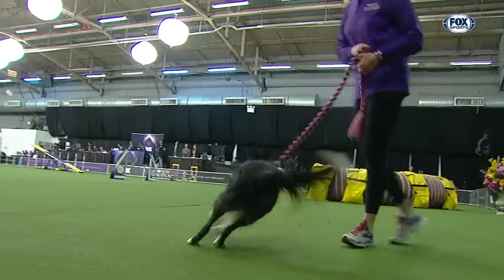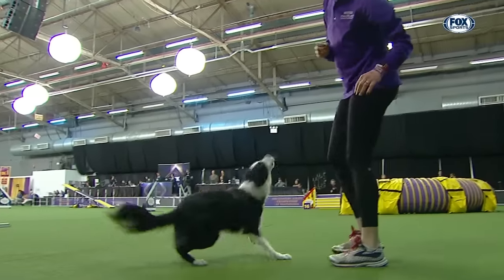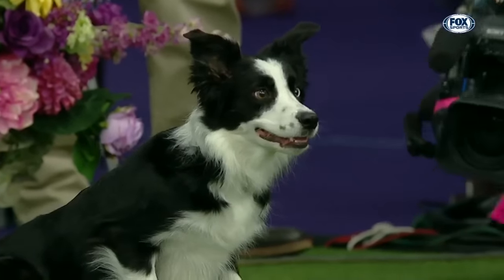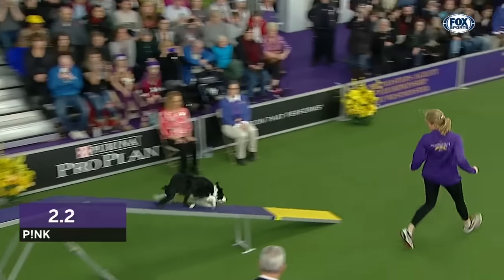Pink wants to get the party started tonight. Come here, get it. Come, sit. Stay. Stay. Go. You hit it, hit it.